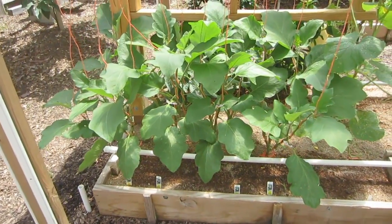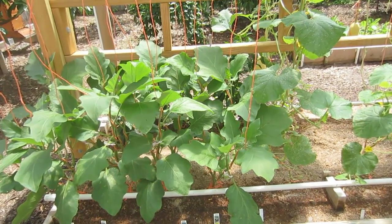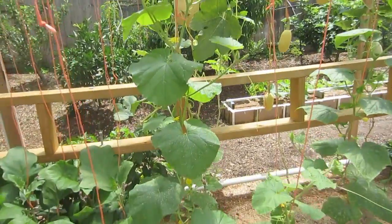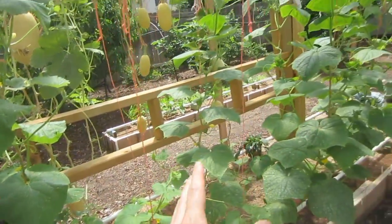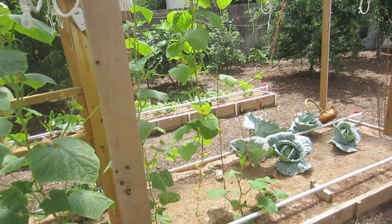Back here you can see our eggplants doing really well. I have a video on how to prune eggplants to get your greatest productivity out of them. Over here we've got cantaloupe — you can see I cut off the vine there. Next to that we've got cucumbers, and then some more cucumbers over here. Looking forward to those coming on.